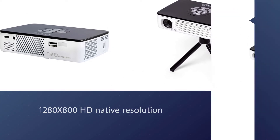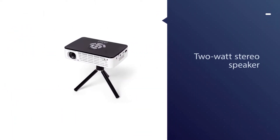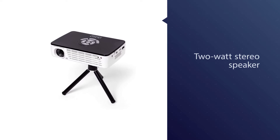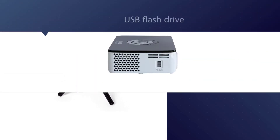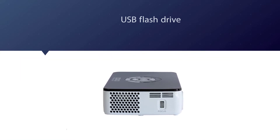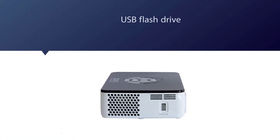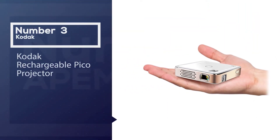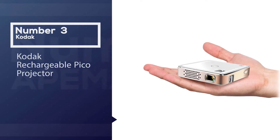The superior color quality will leave you in awe, as the vibrant color technology with a triple LED source covers 193% of the color gamut.